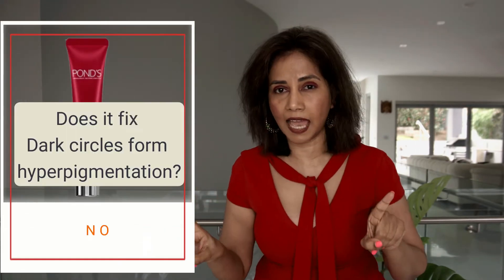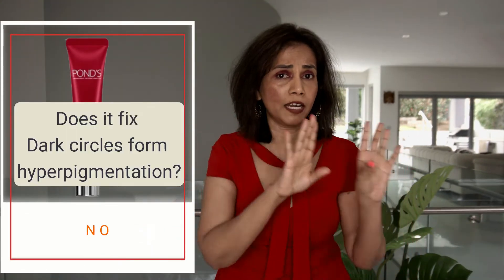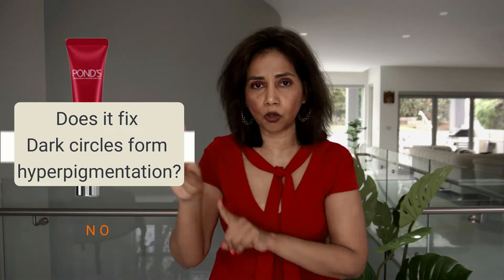For Pond's Age Miracle Cream to address pigmentation, it needs to have some tyrosinase inhibitors in the ingredient list. It doesn't have any. So we can rule out the part where the manufacturer says it addresses pigmentation.